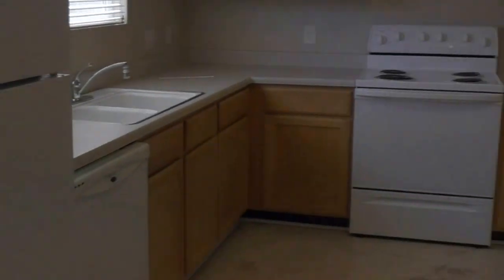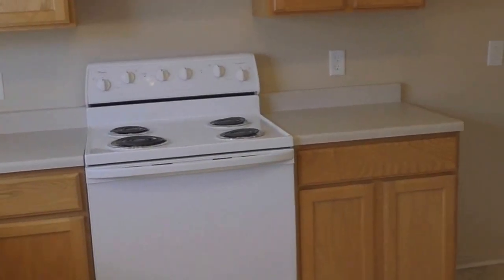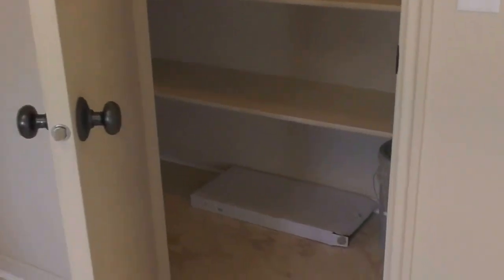It's bright, it's open, has a huge pantry. A lot of shelf space. Also, under the stairs, storage.